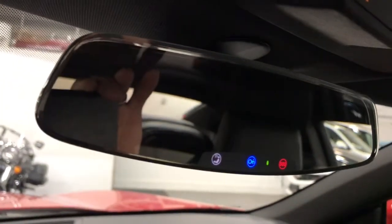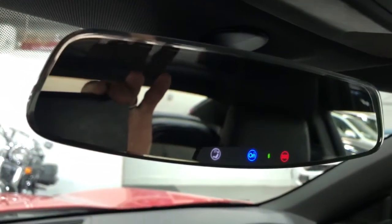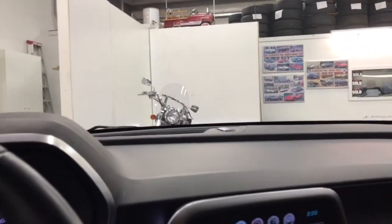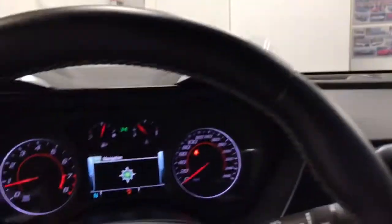We've got the frameless rearview mirror up there, which is a nice feature because it doesn't take up extra space, giving you better visibility while driving. Awesome vehicle.